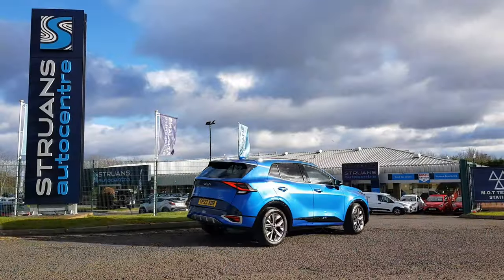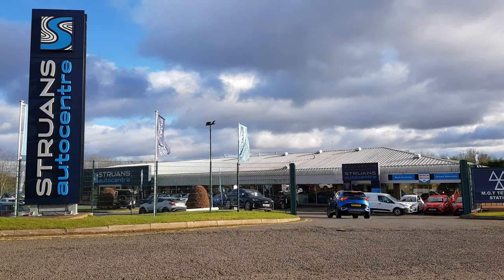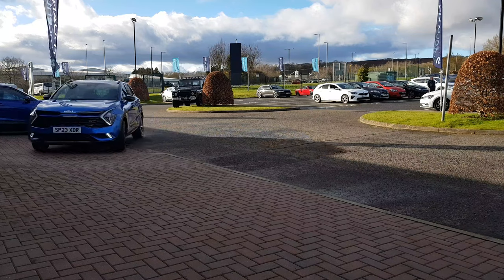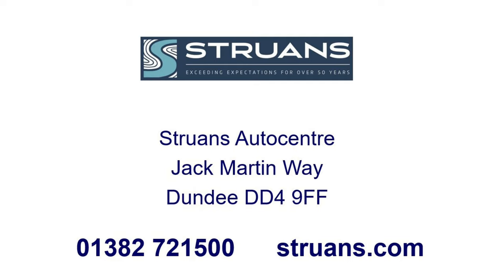There we have the sapphire blue Kia Sportage. If you think this is the car for you, come on down to Strunz Auto Centre Dundee. And hey, if you like our content don't forget to follow us on Facebook, Instagram, TikTok and YouTube — and don't forget to like the video!